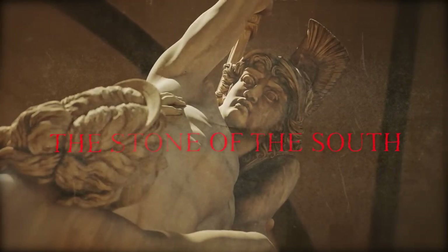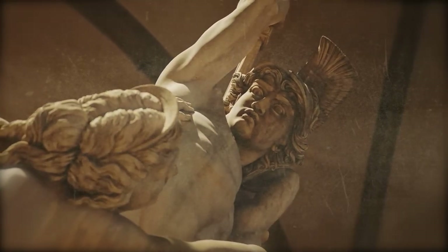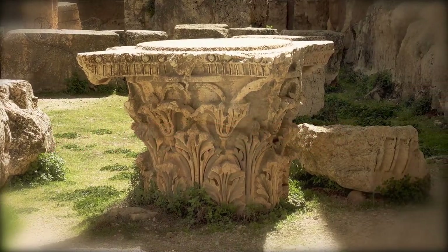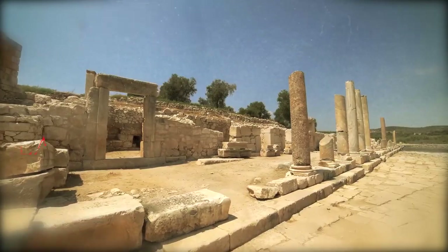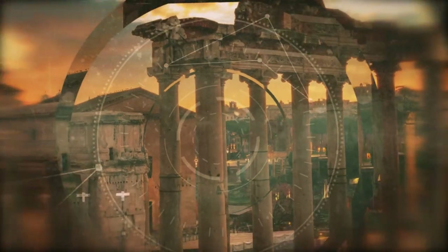The forgotten stone, the stone of the south, and the pregnant woman's stone are three other stone giants discovered by researchers in the Baalbek quarry. Though they never left the quarry, these are thought to be the largest stone monuments ever made and moved by humans, and how they were made and moved is still a mystery to this day. Today, we examine a different mystery involving Baalbek: the stone columns.